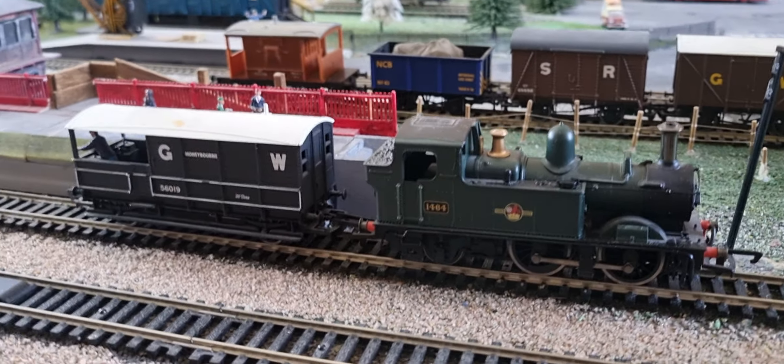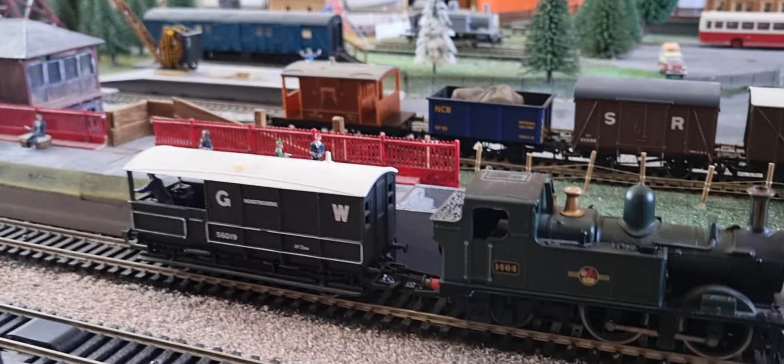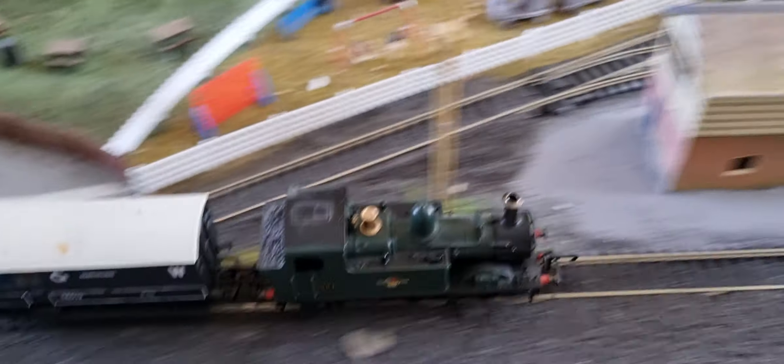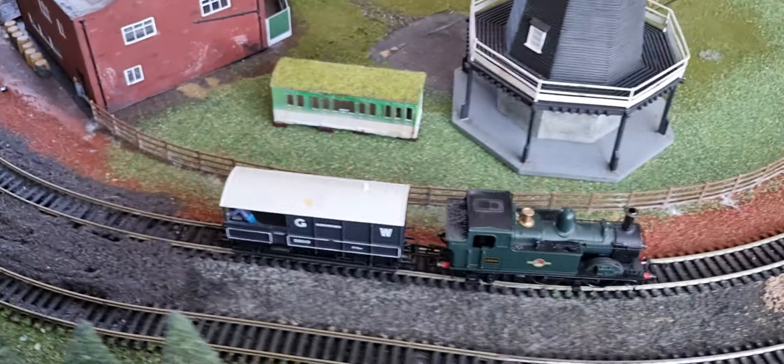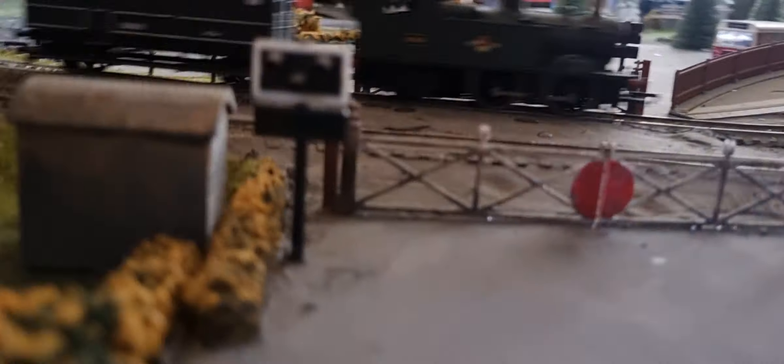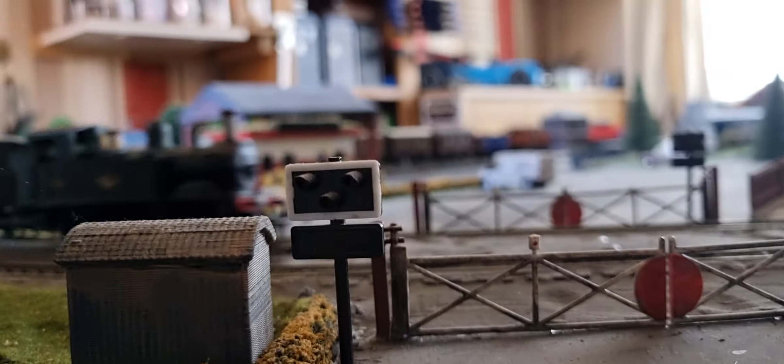Ready? You might want to cover your ears for this one. Warned you. I foresee nothing going wrong with this because Oliver is one of my most promising runners. Seriously, he's never given me trouble in all the time he's been here. Not once have I had to take him to the maintenance bench and maintain him. I've not had to do anything. See? Not derailing. Nothing. The only thing that's derailing is my freaking camera work.